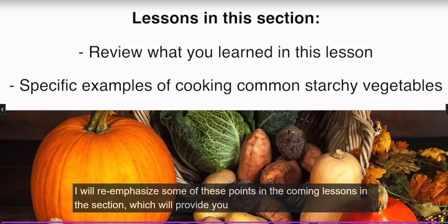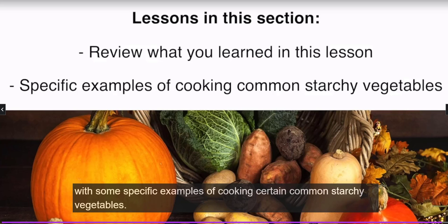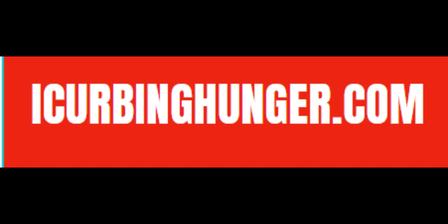I will re-emphasize some of these points in the coming videos. In this section I will provide you with some specific examples of cooking certain common starchy vegetables.